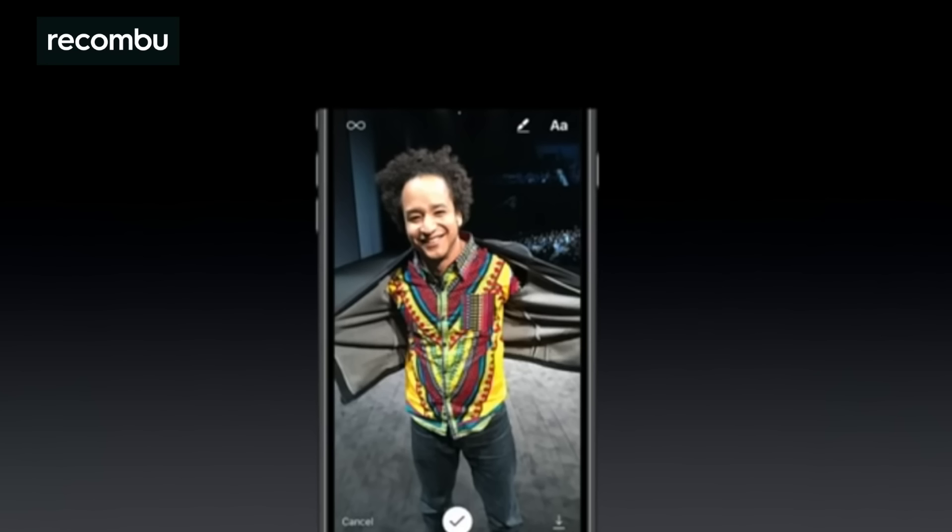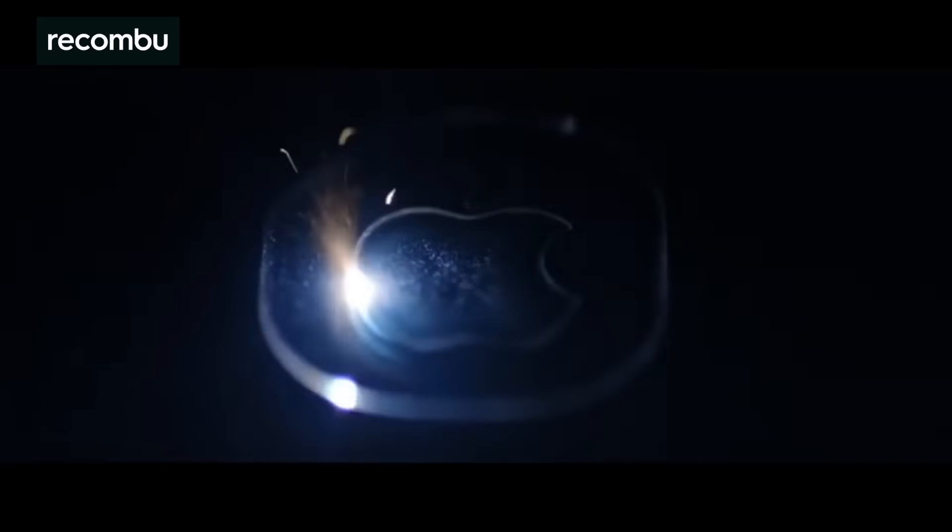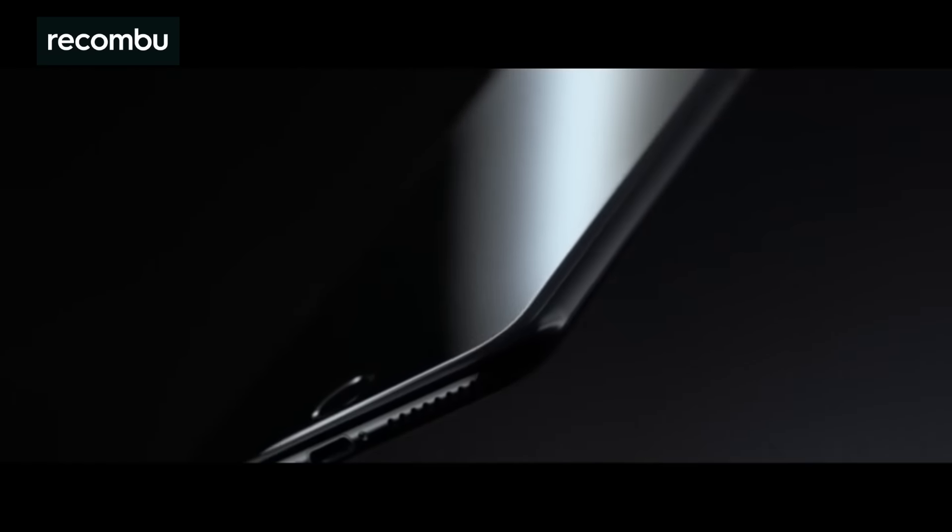Just remember to take them before you torpedo an entire bottle of bubbly. We'll be bringing you a full iPhone 7 and iPhone 7 Plus camera review soon, as well as full reviews, so stay tuned and don't forget to subscribe to the YouTube channel. Thanks for watching.